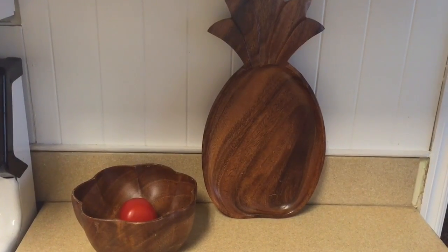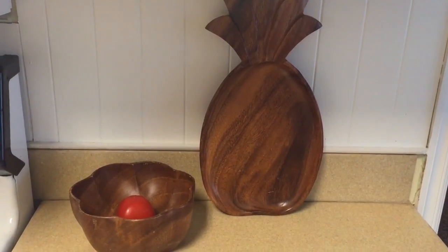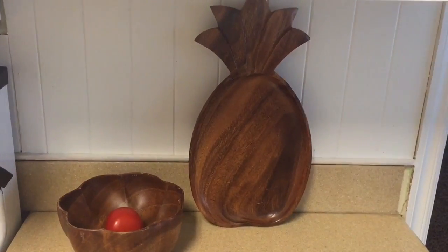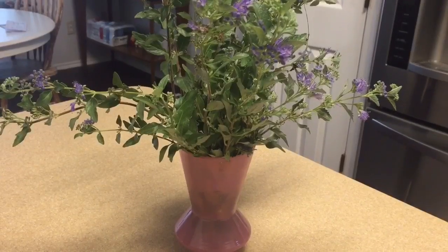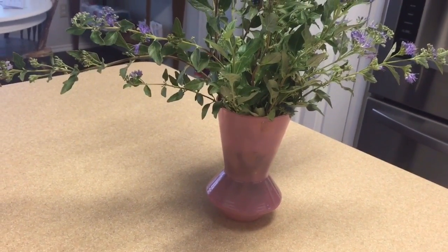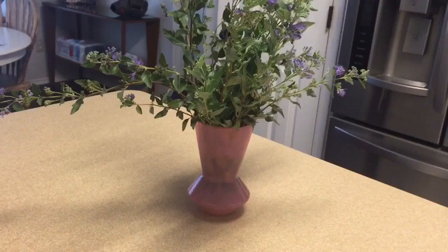I found this bowl and this pineapple — they're both wooden and they're by Monkey Pod. The bowl was 99 cents and the pineapple was $1.99. I also found this vintage vase; I really liked it because it was pink and unusual. It was 99 cents.